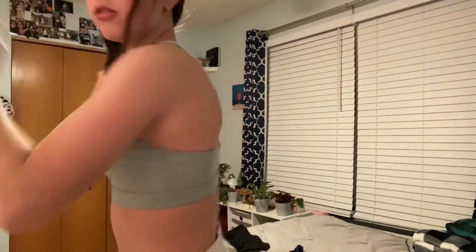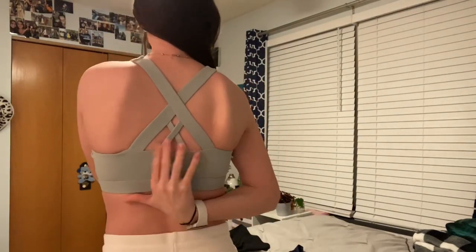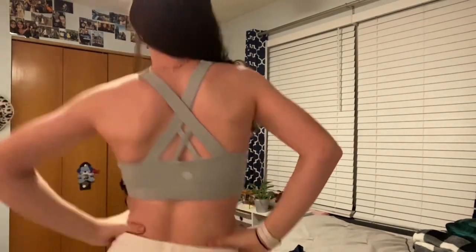Last we have this teal one, but the back is actually different from the other ones. It's tealish greenish, so cute. The back has a bigger crisscross and then little ones — it's so amazing.